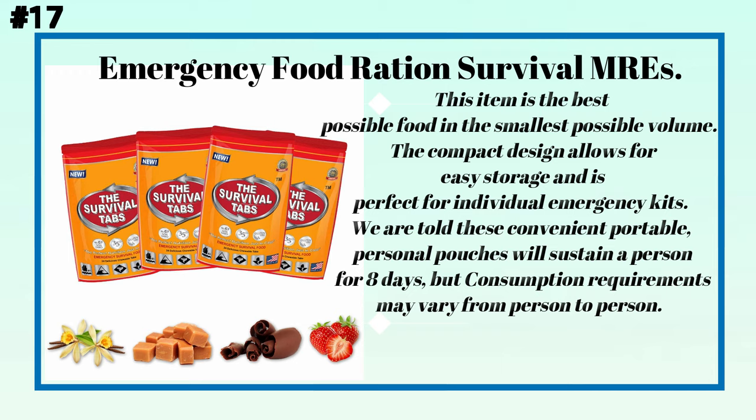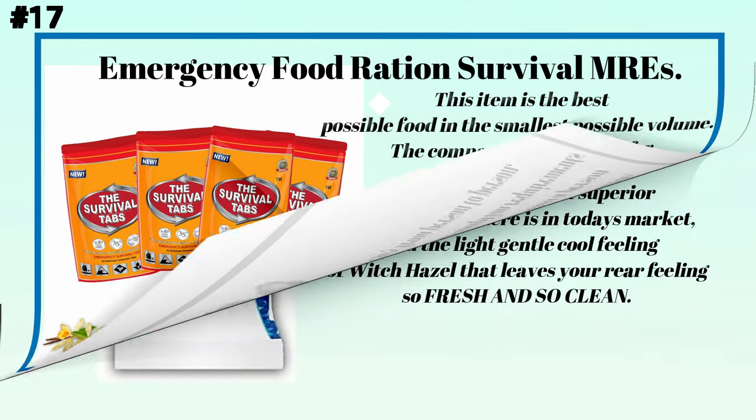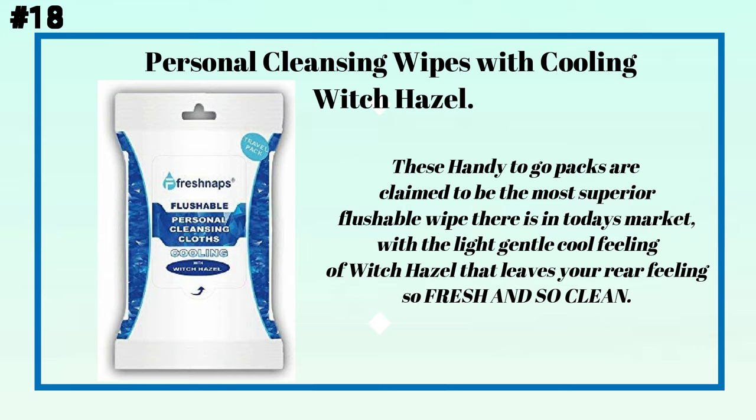Number seventeen: emergency food ration survival MREs. This item is the best possible food in the smallest possible volume. The compact design allows for easy storage and is perfect for individual emergency kits. These convenient, portable personal pouches will sustain a person for eight days, though consumption requirements may vary from person to person.